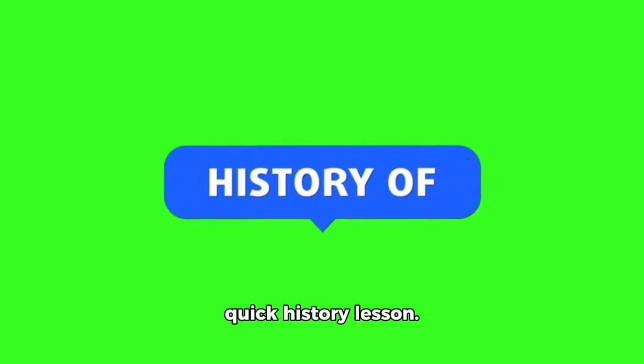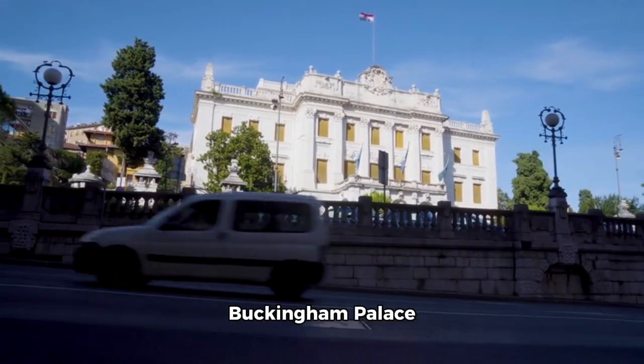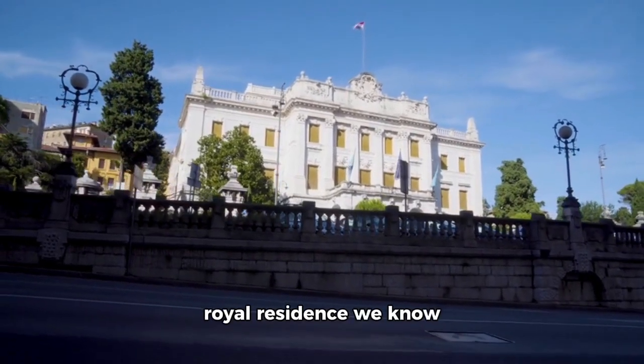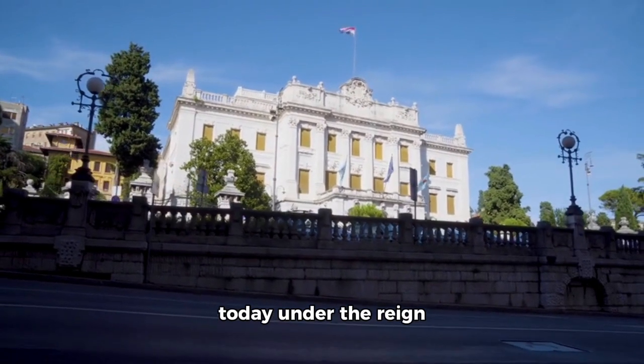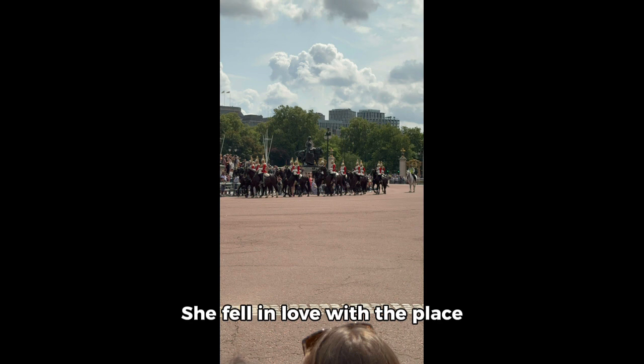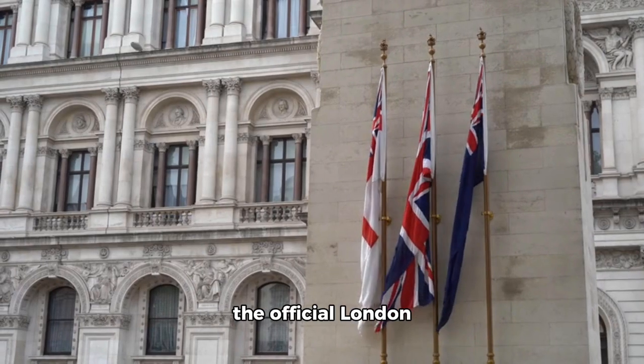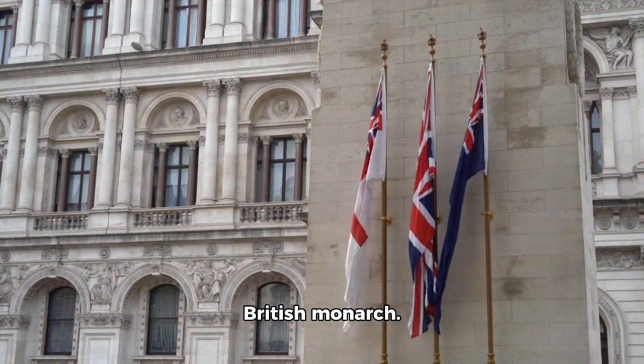Let's start with a quick history lesson. Originally built in 1703 as a townhouse, Buckingham Palace transformed into the royal residence we know today under the reign of Queen Victoria. She fell in love with the place and expanded it significantly. Since then, it's been the official London residence of every British monarch.